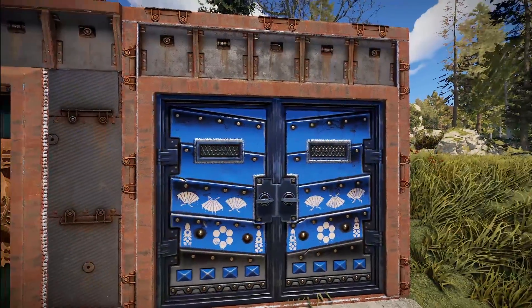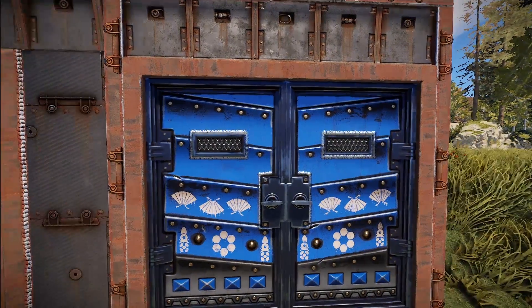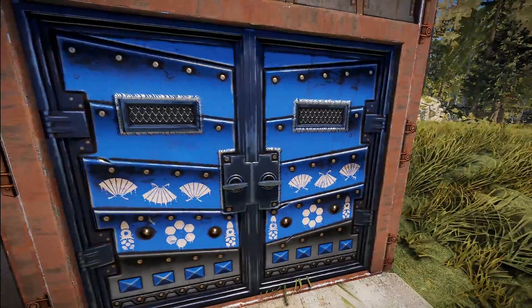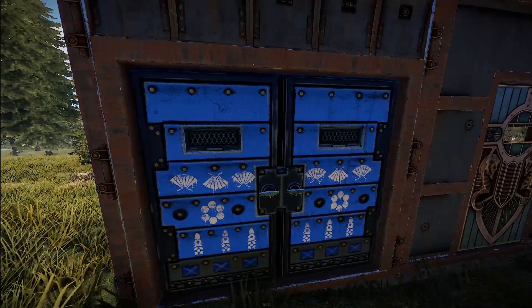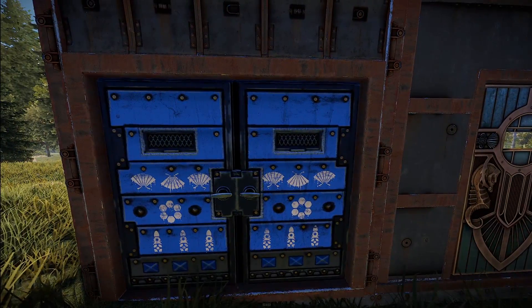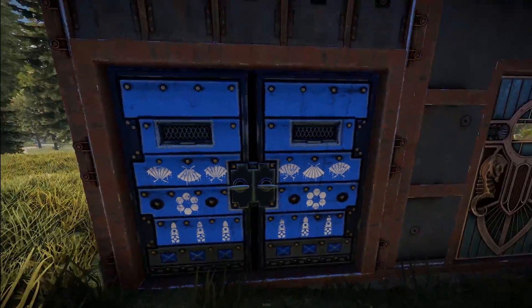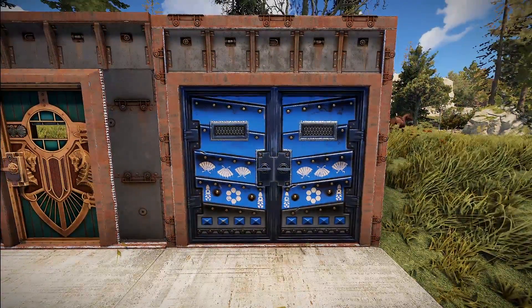Then lastly we've got a double armored door — it is the Shogun double armored door. This one's just really nice; I missed it last week so I wanted to make sure to show it this week. It does have two different sides with the design being just a little bit different on each. That's definitely very cool right there.